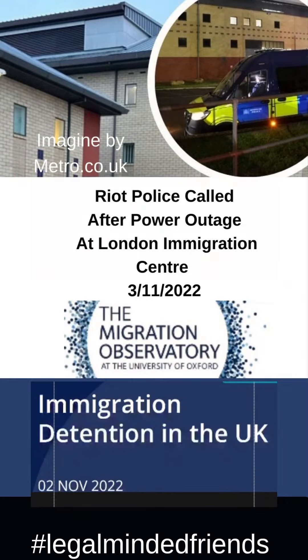The London Immigration Centre was just in the news after a power outage and a riot took place. If you're not familiar with what an immigration centre is, please listen to the next part of the video.